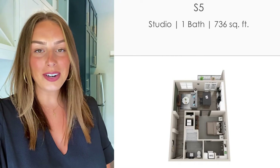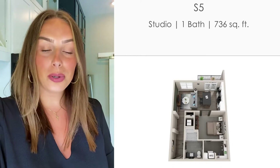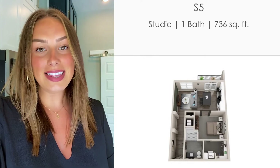Hey everybody, today I'm at Scott Crossing in Decatur, Georgia and I'm going to show you guys our S5 floor plan. This is one of our studio floor plans here. We have a couple different options for studios, but we're going to look at the S5 together today. So if you're interested in seeing it, then stay tuned.